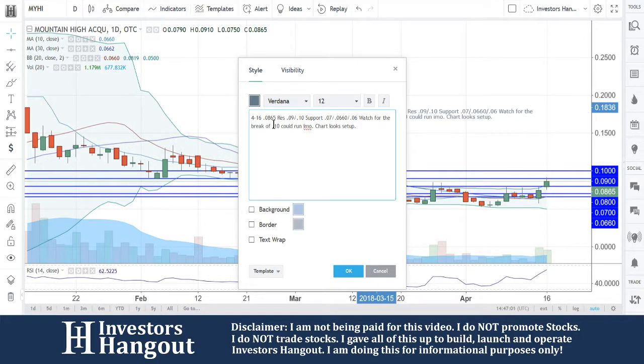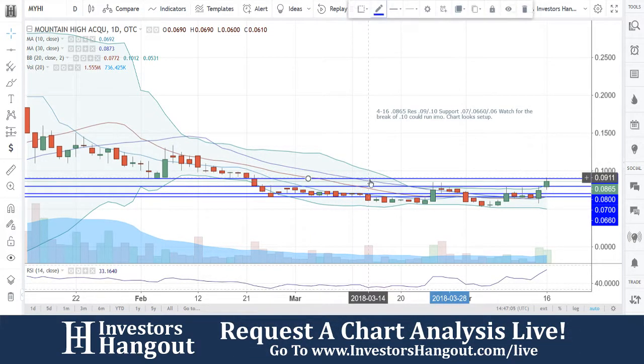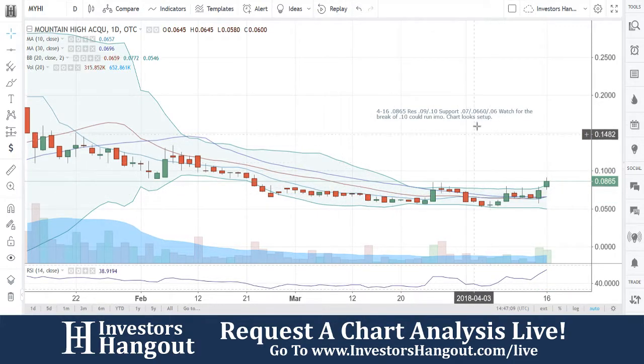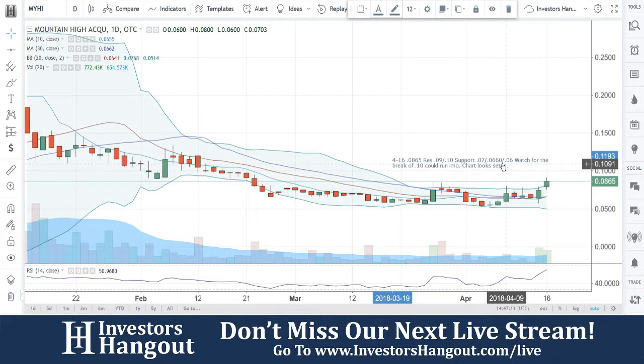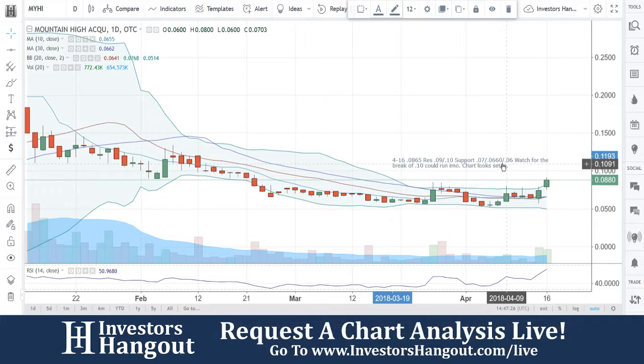What do you guys think — is it going to continue to run? Do you think something big's going on here? Let me know. If you don't think it's going to run, let us know as well. I definitely like feedback because the more you leave a comment, the more it's going to pop up and the more I'm going to continue to cover it. And don't forget, if you're an investor interested in learning about this stock, check out InvestorsHangout.com — the link is in the description below for the MYHI stock message board. Share your thoughts and opinions with tens of thousands of other active investors who use InvestorsHangout.com daily.